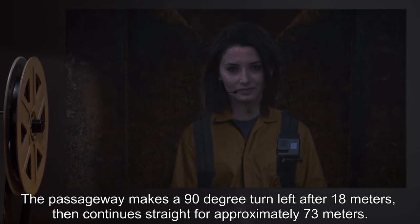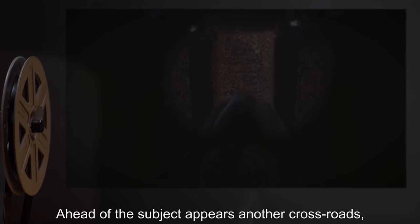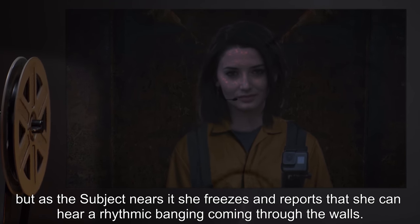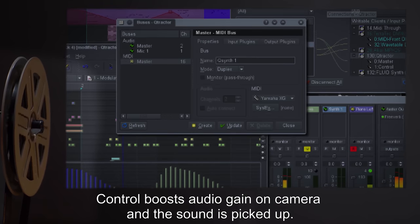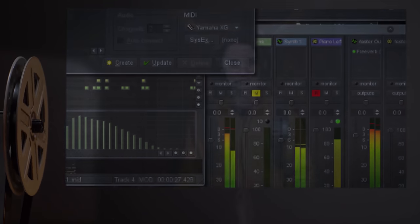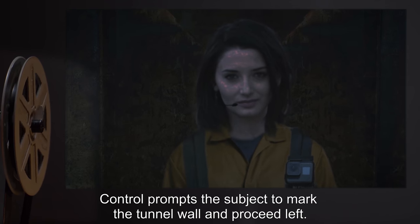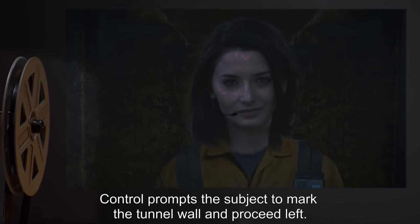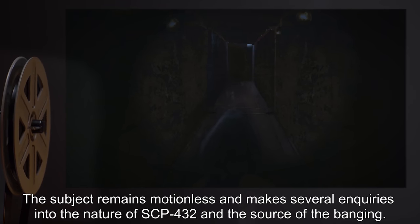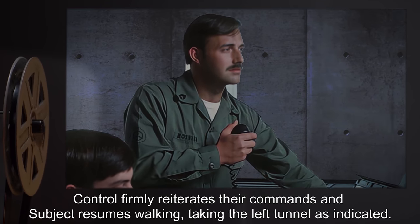The passageway makes a ninety-degree turn left after eighteen meters, then continues straight for approximately seventy-three meters. Ahead of the subject appears another crossroads, but as the subject nears it, she freezes and reports that she can hear a rhythmic banging coming through the walls. Control boosts audio gain on camera and the sound is picked up. The banging lasts for seventy-three seconds before it stops. Subject has remained still while listening, attempting to breathe quietly. Control prompts the subject to mark the tunnel wall and proceed left. The subject remains motionless and makes several inquiries into the nature of SCP-432 and the source of the banging. Control firmly reiterates their commands, and subject resumes walking, taking the left tunnel as indicated.